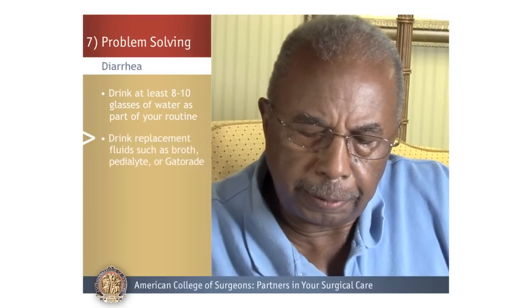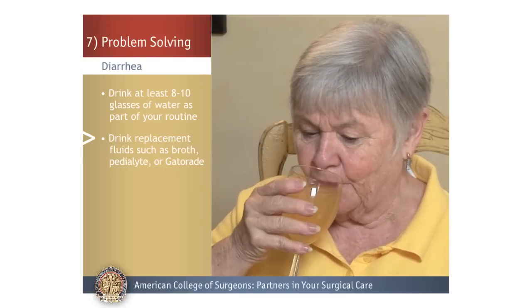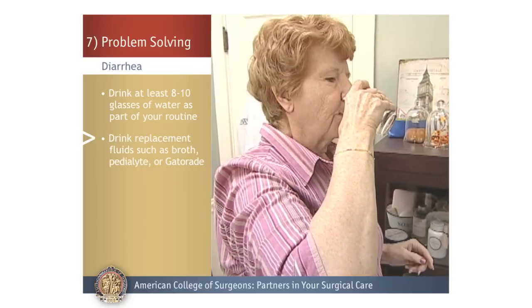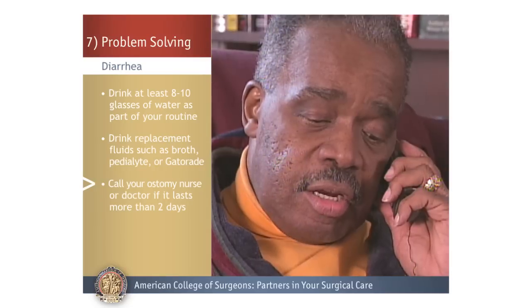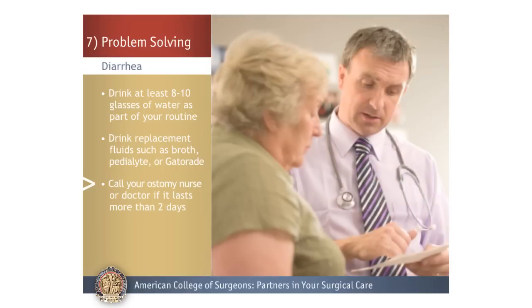Drink replacement fluids such as broth or oral electrolyte solution. Examples include Pedialyte and Gatorade. The risk of dehydration and salt loss are especially concerning for the ileostomy patient. If your diarrhea lasts more than two days, call your ostomy nurse or doctor. They can help you adjust your diet and prescribe medication to slow down your intestine and decrease the amount of stool loss.